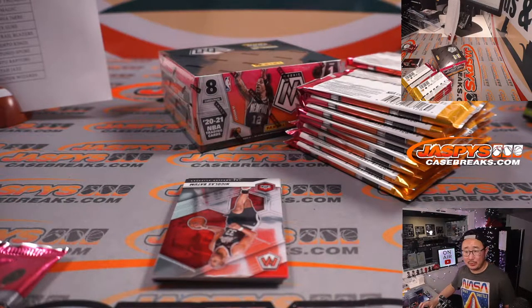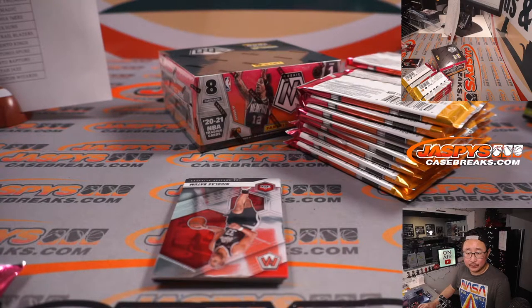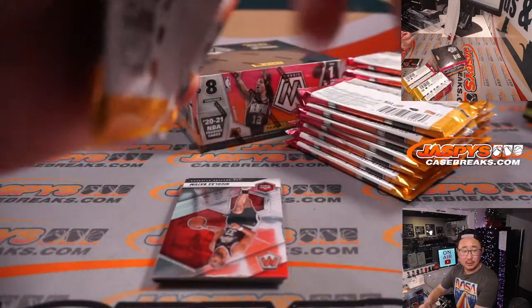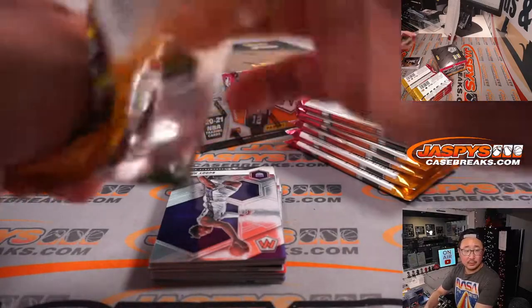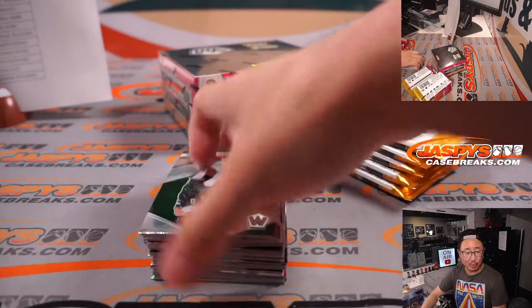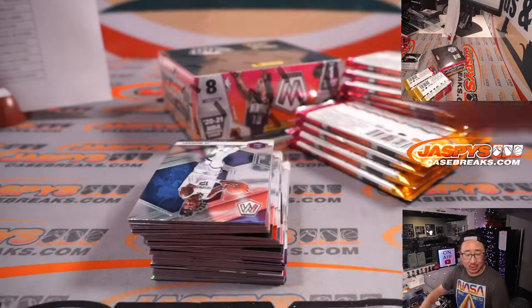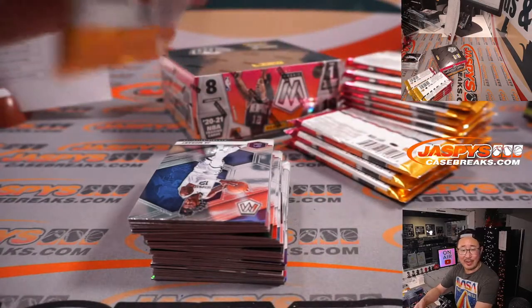I'm ripping open some packs here. Let's take a look at what the NBA looked like today. Magic beat the Hawks 104-98, Celtics beat the Cavs 111-101, Bucks beat the Rockets 126-106, Thunder beat the Nuggets 108-94, and Clippers beat the Kings 105-89.